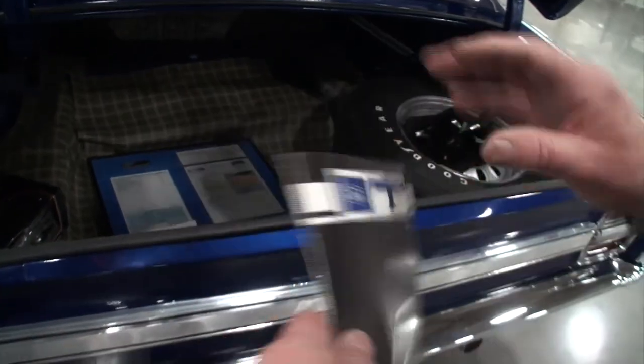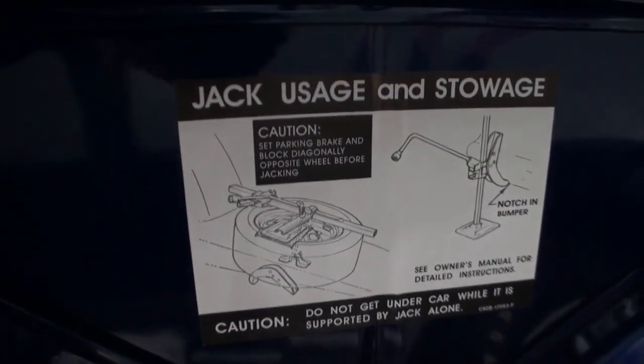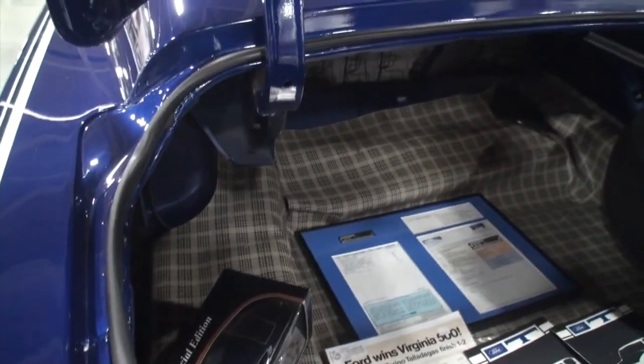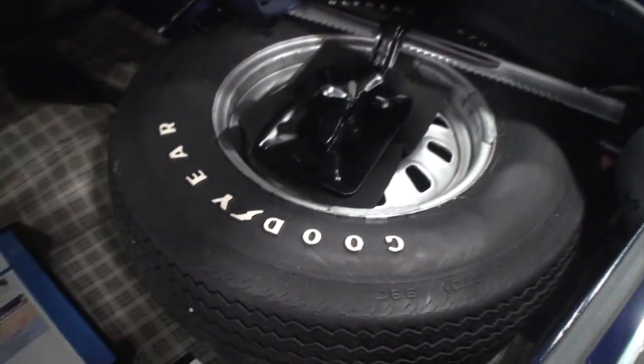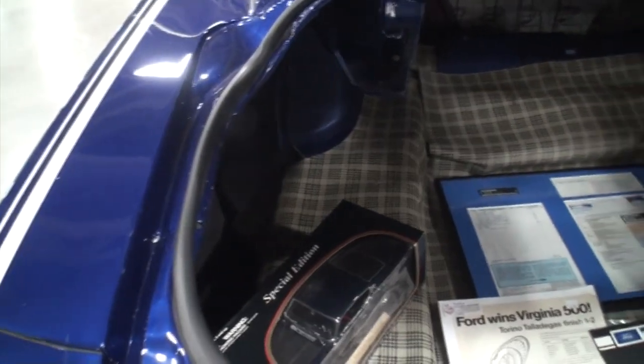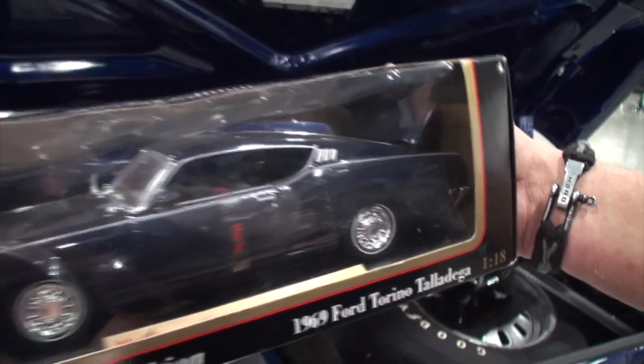These are the documents. We're going to pull that out — that was an original tire from this car. The Polyglass G70. That's the actual correct color: Presidential blue. What's the color on this one? This is Ford Deep Impact Blue.